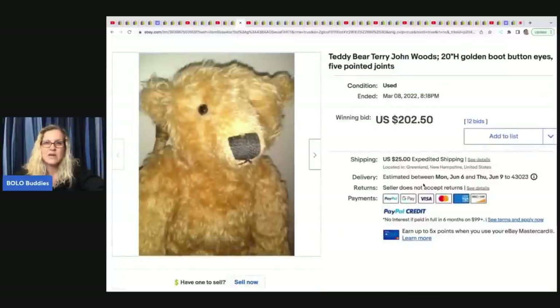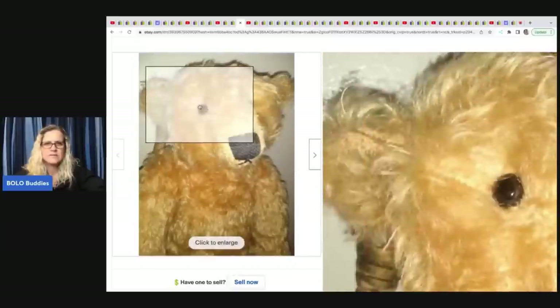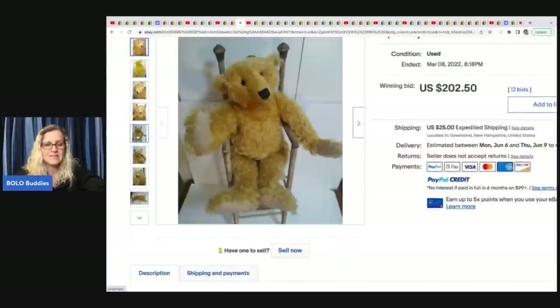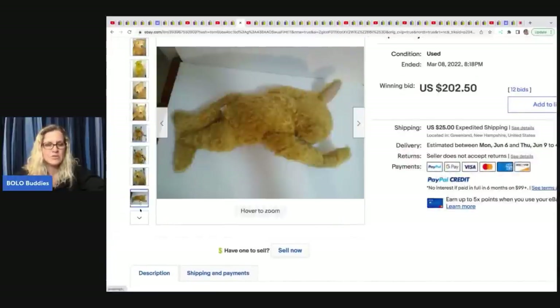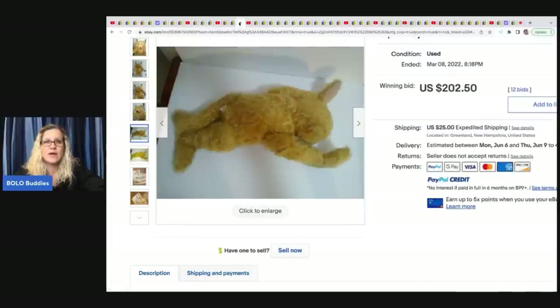The next item is this Teddy Bear — Terry John Woods, 20 inches tall, golden boot button eyes, five-pointed joints. Some keywords I never would have thought to use — definitely always learning new keywords that help you sell things. Look at the tag — how cool is that? She sold this for $202.50, and this was one of her personal items.